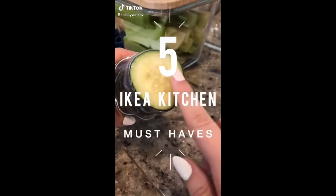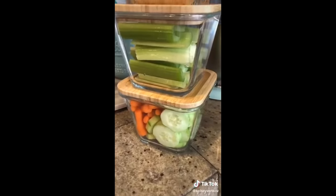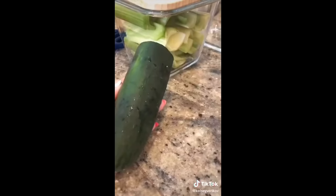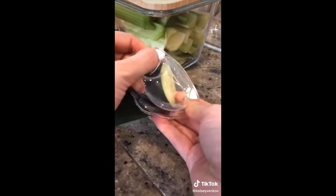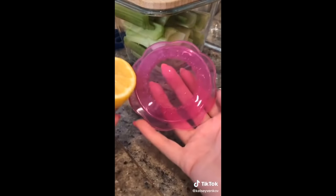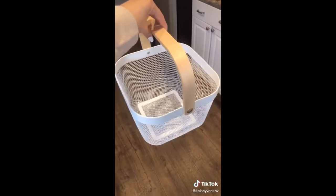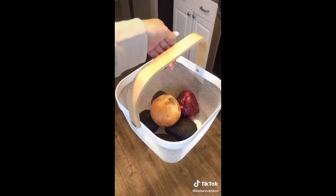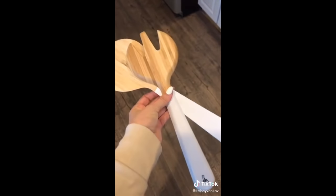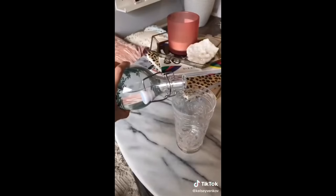Five kitchen items from IKEA that everyone needs in their home. First, these beautiful glass food containers — perfect for storing cut-up vegetables, with wood lids, in a bunch of different sizes. These reusable food covers come in so handy especially for half-used items like lemons and cucumbers; they come in a pack of three for $3.99. Next is this beautiful basket at $12.99 with a handle that stores so much stuff — perfect to organize any pantry. These wooden salad tongs with the white handle are only five dollars. And lastly, these glass bottles for any beverage are only $1.49 and look beautiful sitting out on a table.